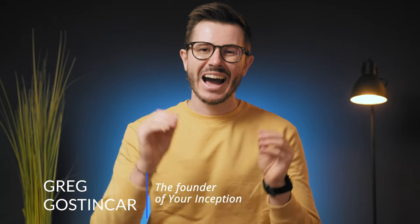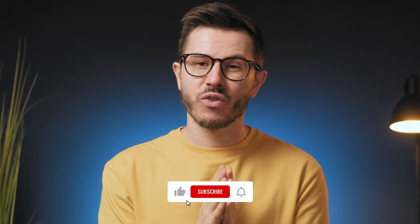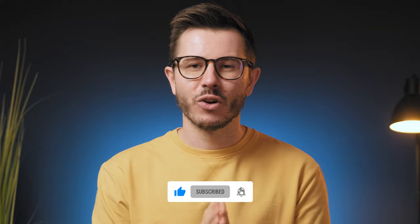Hey friends, welcome back to the channel. My name is Greg Gostincar and I am the founder of Your Inception. If biohacking, nootropics and optimizing brain performance interests you, then subscribe below and join our amazing community.